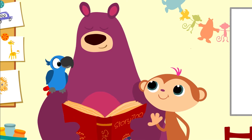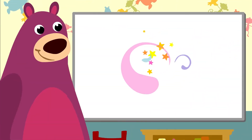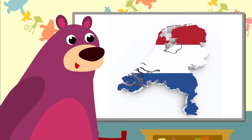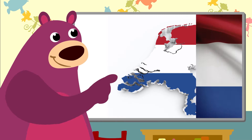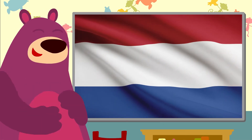You do love looking at pictures, don't you, Toby? I wonder what we'll see. That's the map of the Netherlands — can you see its islands? The colours of the Dutch flag are red, white and blue.